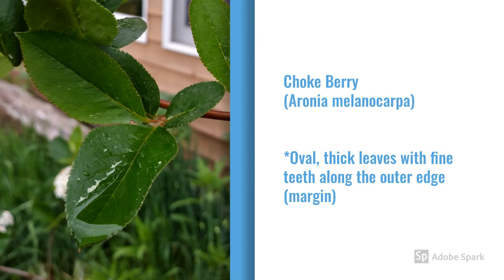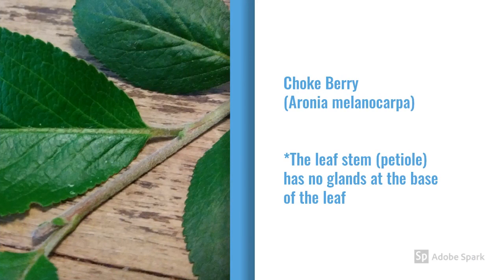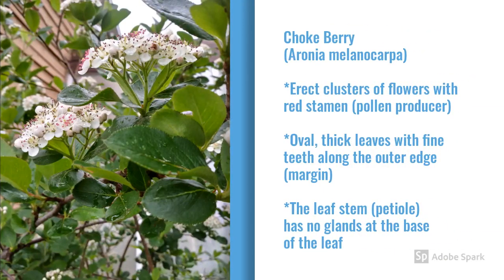In comparison to the chokecherry leaves, the chokeberry leaves are very uniformly oval and have a thicker, more textured feel than the lighter weight, more flimsy chokecherry leaf. At the leaf base and petiole of the chokeberry, it doesn't have that red color, and there's not even anything remotely looking like a little sticky-outy gland. Those are indications that you're not looking at a Prunus species. To review again — the chokeberry: flowers on erect clusters, thick oval leaves with fine teeth along the edges, and the leaf stem has no glands.